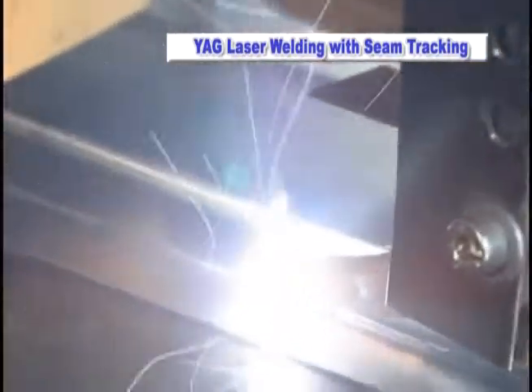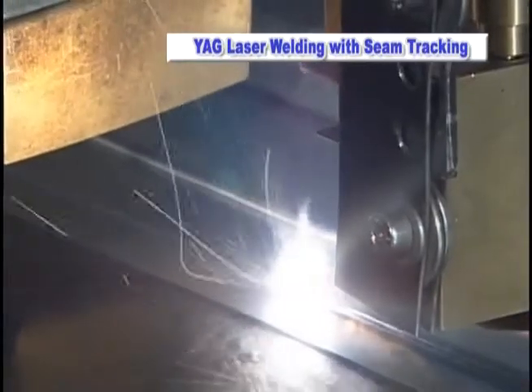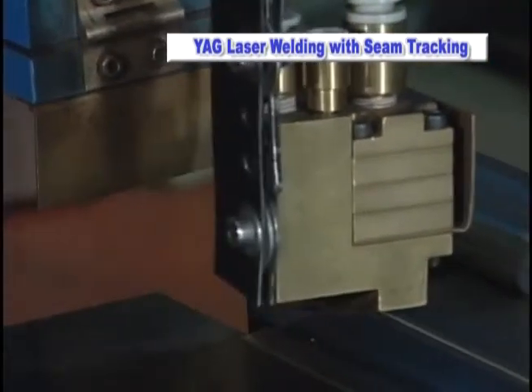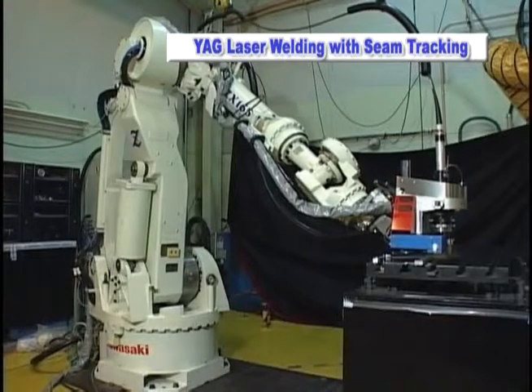Automotive bodies benefit from the YAG laser welding technique by improving the weld bead quality, increasing strength and rigidity. The vehicle body can be constructed from thinner sheet metal, directly contributing to a reduction in vehicle weight, which is a high priority of today's vehicle manufacturers.